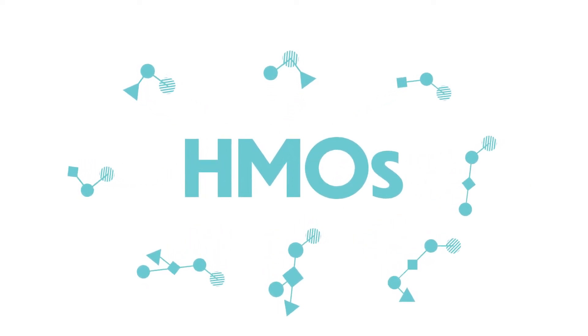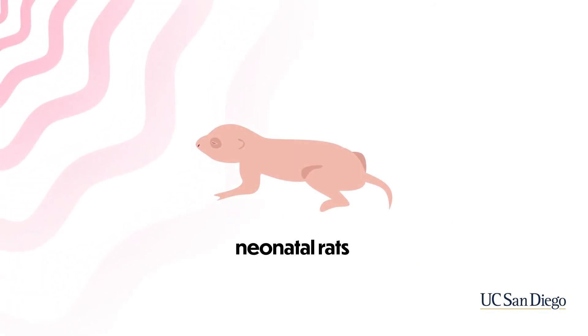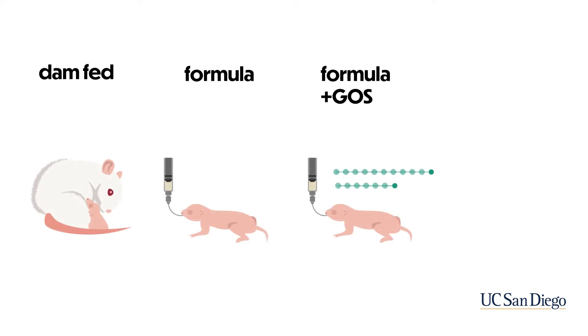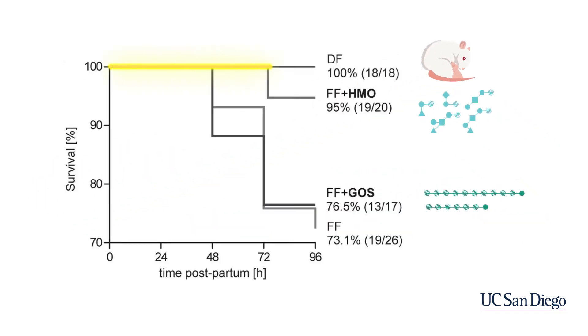Researchers at UC San Diego conducted a study in which neonatal rats fed different milks were purposefully exposed to NEC-inducing conditions. The rats were fed either breast milk from their mothers, formula, formula with GOS — a commercially available prebiotic — or formula with HMOs. After 96 hours, the breastfed rats had the highest survival rate of 100%, and those fed regular formula had the lowest survival rate of 73%. Adding GOS to regular formula was able to rescue the survival rate by only 3%, while adding HMOs to formula rescued it all the way up to 95%.